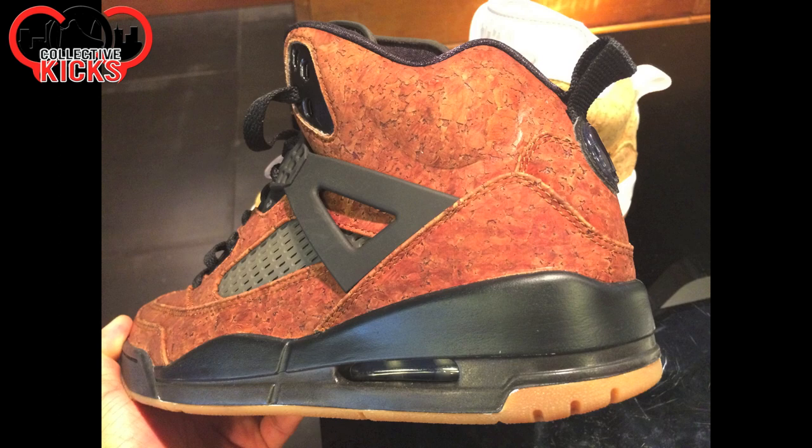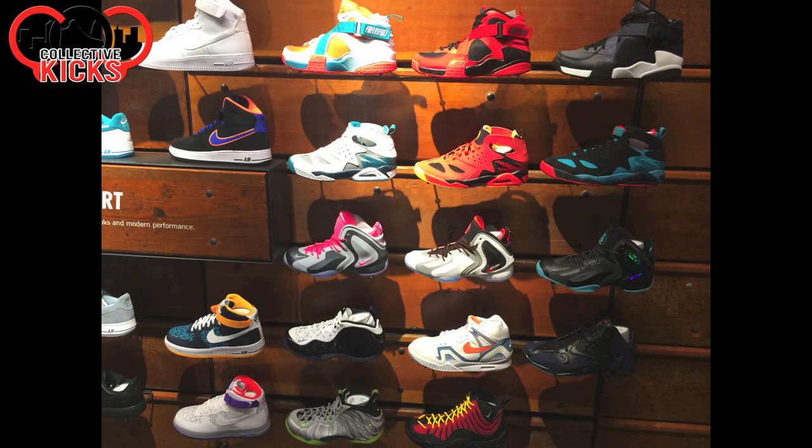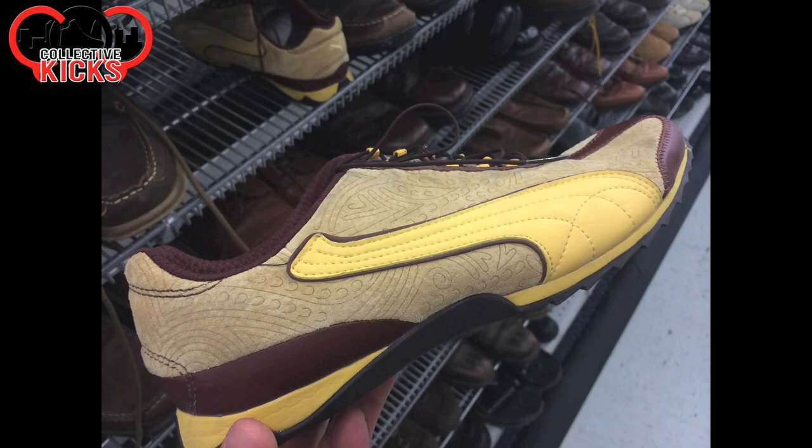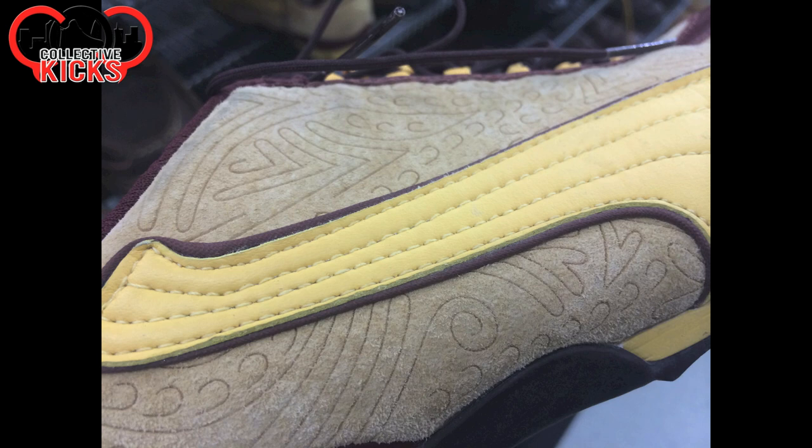Showing you the cork kind of up close and giving you guys a little bit closer look. And then they had all these in stock when I went in and filmed this video. You can see this is actually a pair of the Concorde, so they were called — but it's more of an Orlando-colored Foamposite. Anyway, moving on.